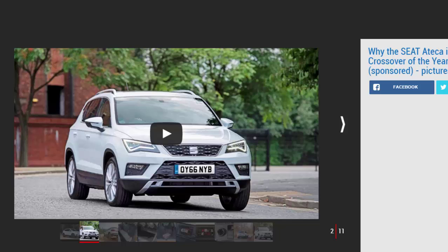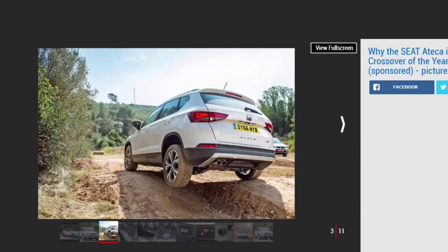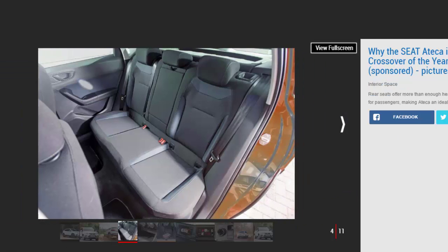Inside, the Leon influence continues. There's the latest infotainment system, with tech such as Seat's Full Link, which integrates your smartphone via Apple CarPlay, Android Auto or Mirror Link with the media system to stream music from apps such as Spotify, and give access to online content. Top models get wireless phone charging too — place your compatible mobile on the charging pad and there's no need for a power cable.